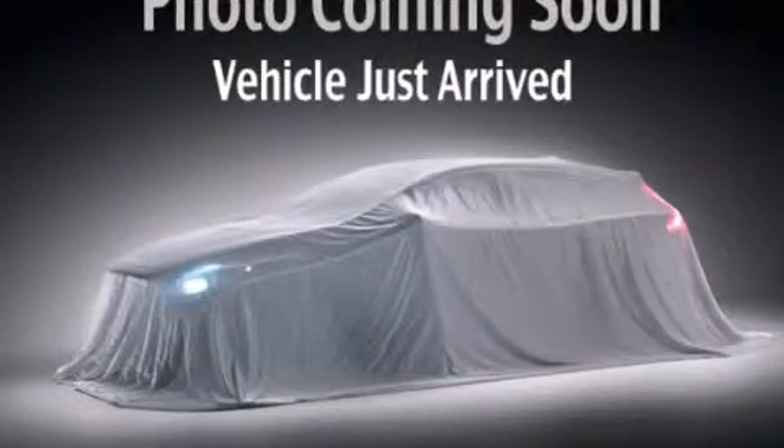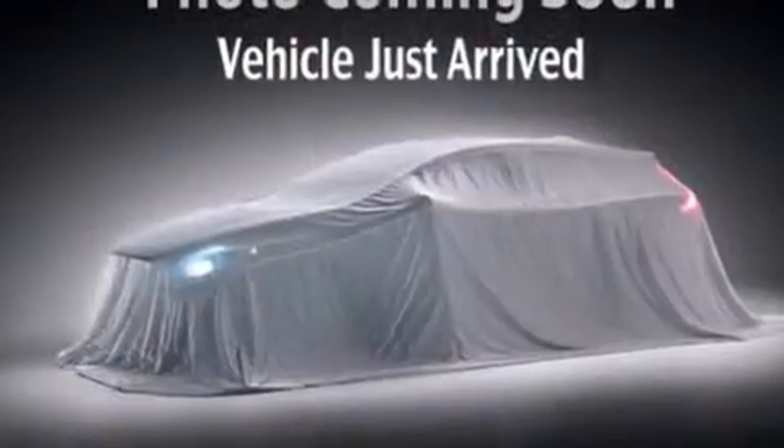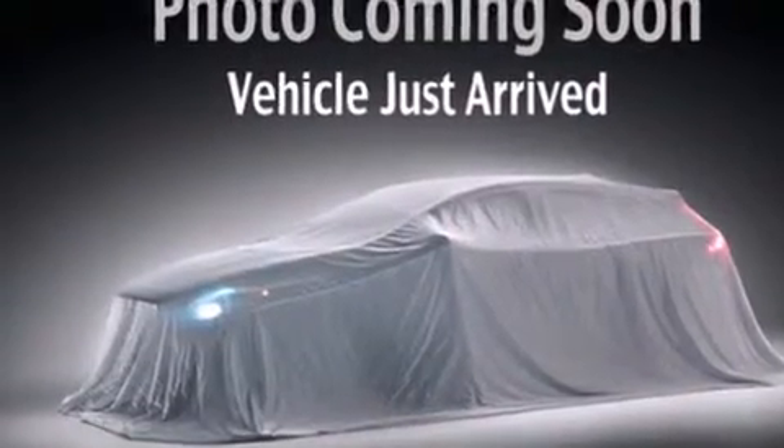This is a 2013 Kia Rio. It has a 1.6-liter 4-cylinder engine and a 6-speed automatic transmission.